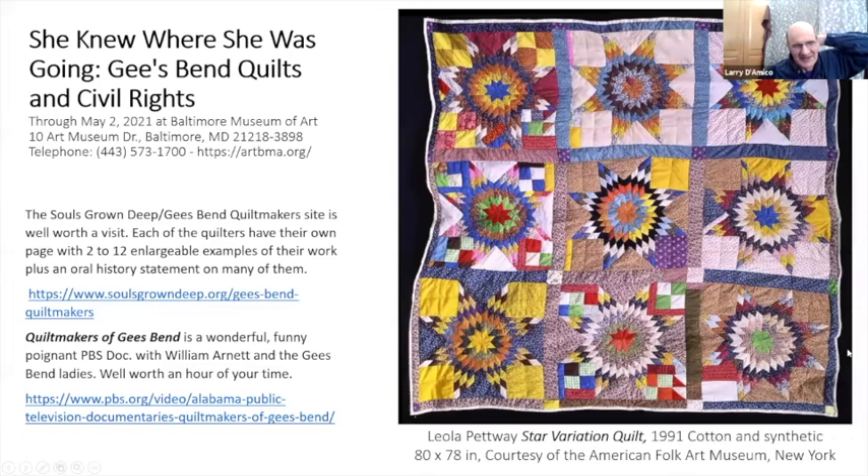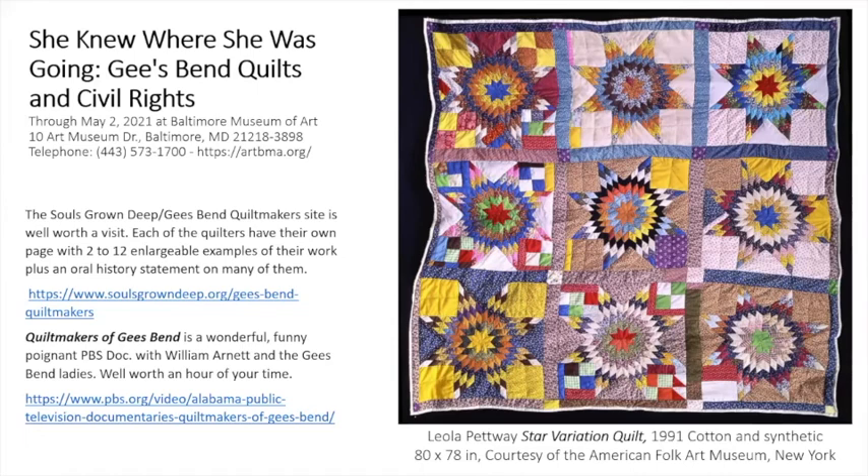Someone asked if most of the ones shown today are newer ones — no, they are not. It's a mix: some from the 1930s, some from the 1940s, 1950s, a few from the 1960s, a lot from the 1970s, and then the later ones I was just showing were relatively recent.